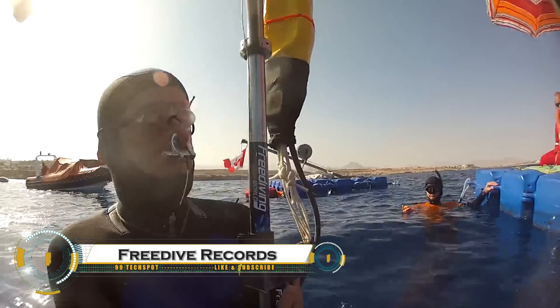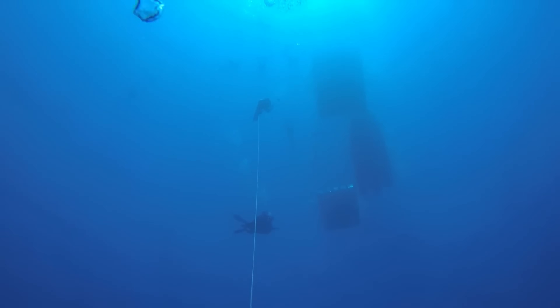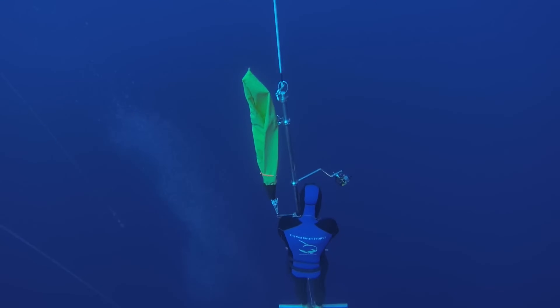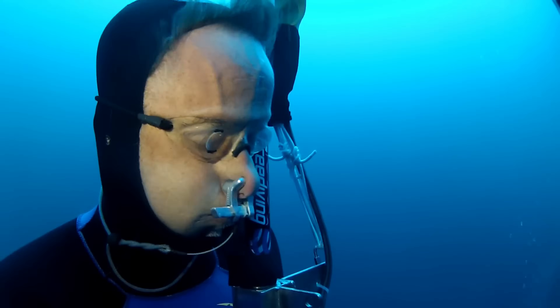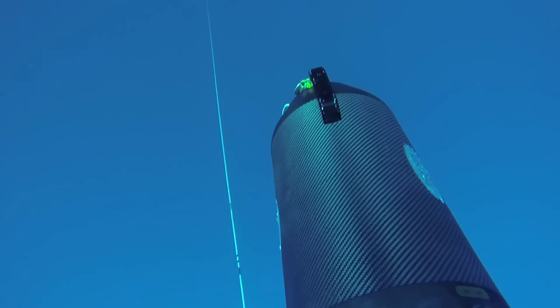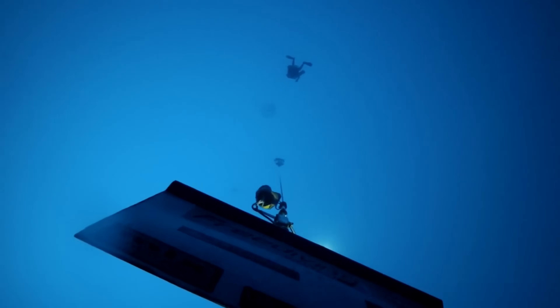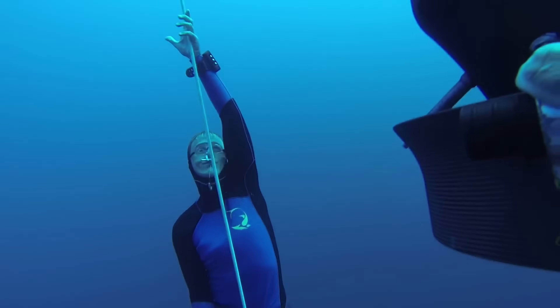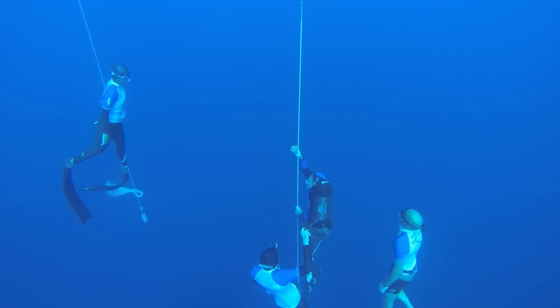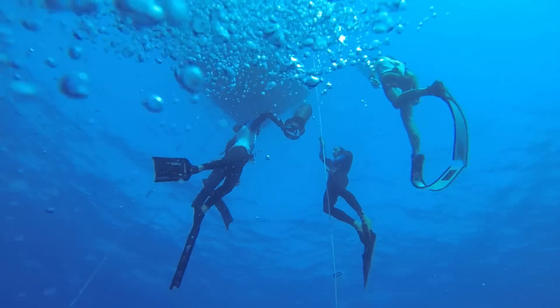Free diving is a breathtaking sport that pushes the limits of human endurance. World records showcase feats like Alexei Molchanov's 133 meters in constant weight and 156 meters in variable weight. On the women's side, Alessia Zucchini has reached an impressive 123 meters in constant weight. In static apnea, Stefan Mifsud set a record of 11 minutes and 35 seconds, while Natalia Molchanova achieved 9 minutes and 2 seconds. These records highlight the incredible capabilities of the human body and spirit.